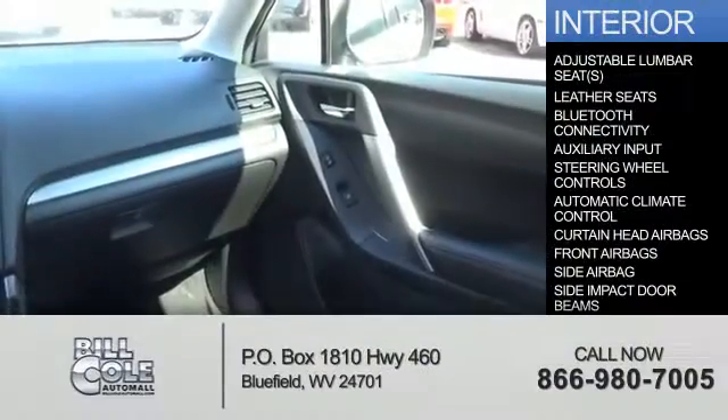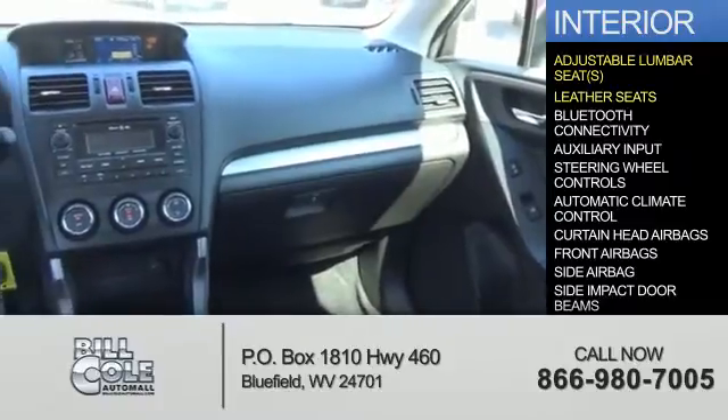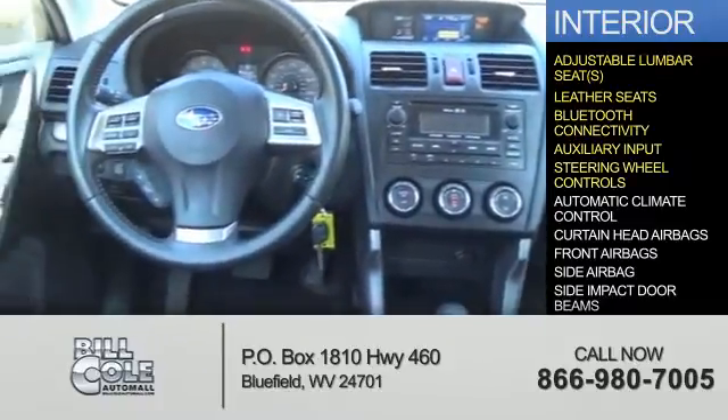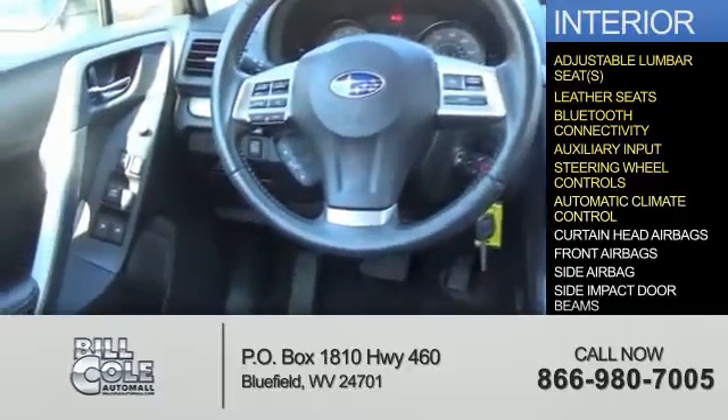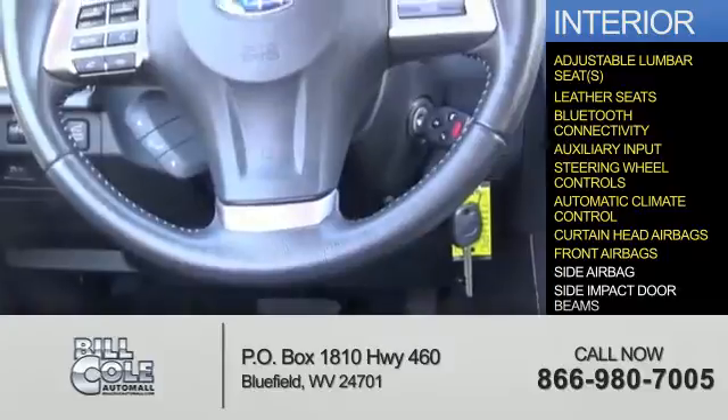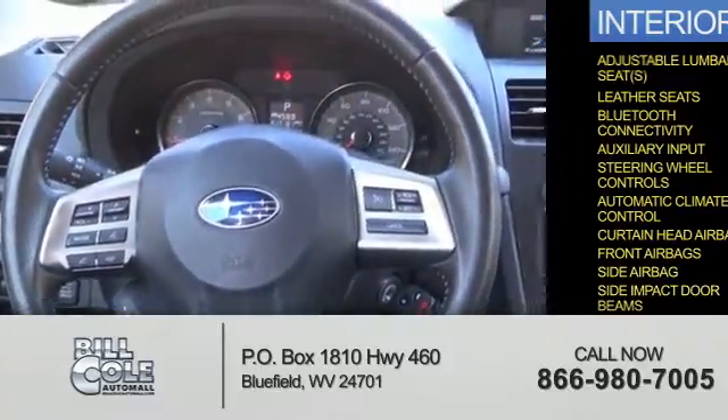Inside you'll find adjustable lumbar seats, leather seats, Bluetooth connectivity, an auxiliary input, steering wheel controls, automatic climate control, curtain head airbags, front airbags, side airbags, and side impact door beams.